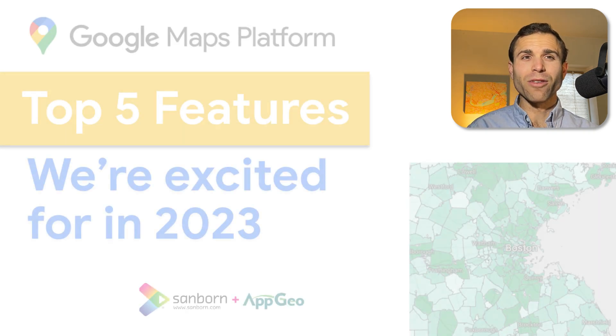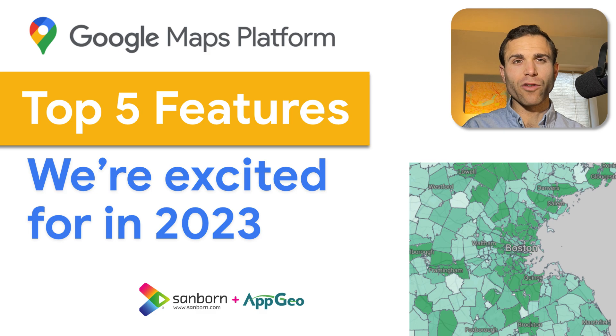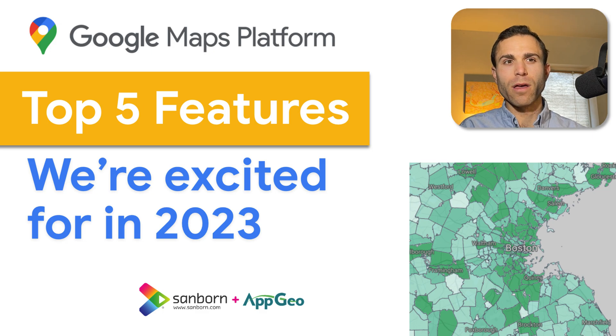So there you have it — those are our top five features on the Google Maps Platform that we're excited about in 2023. We hope this video has given you some insight into the amazing new developments with Google Maps Platform APIs. As a Google Maps partner and location-based services expert, we hope this video helps give you some ideas for the year ahead.